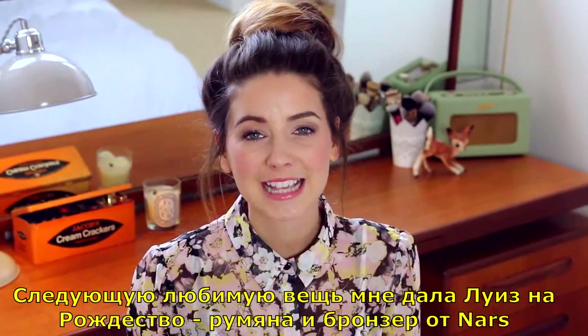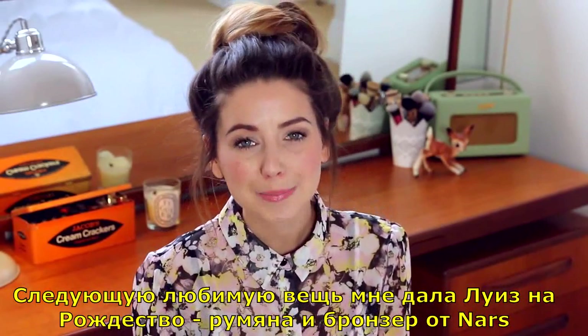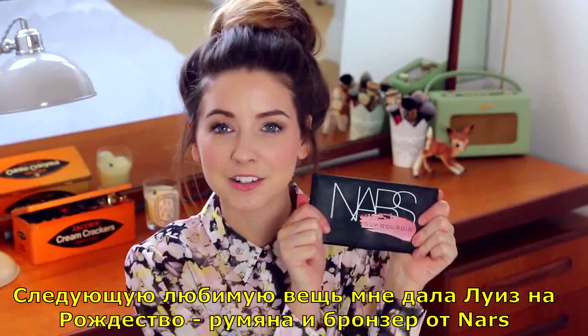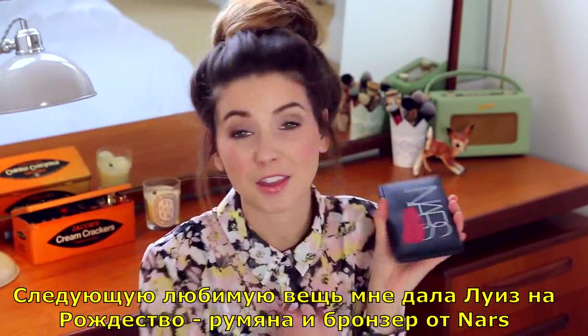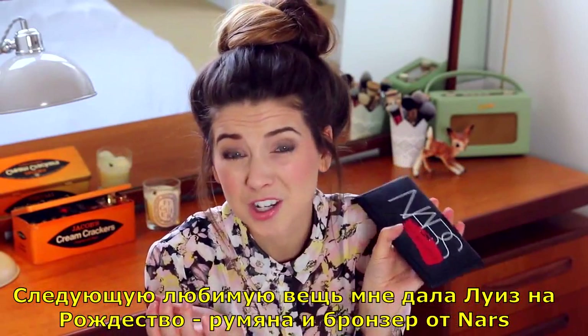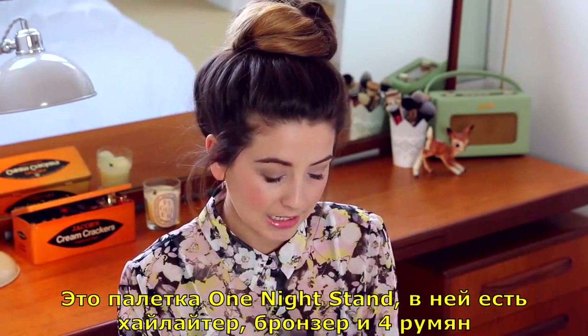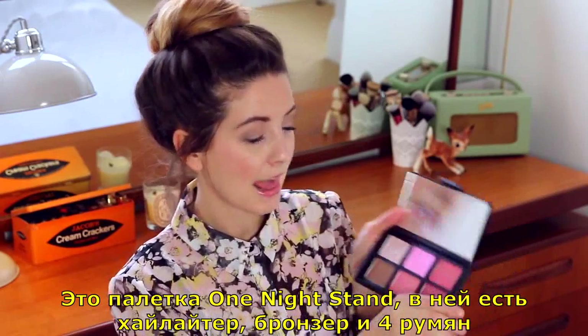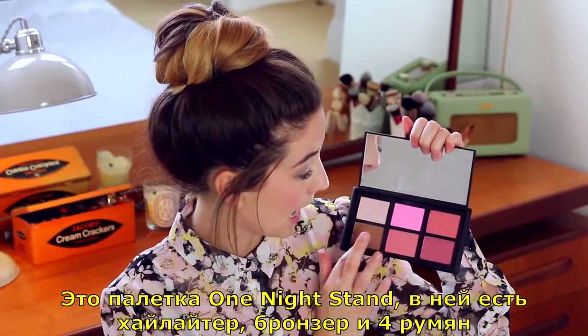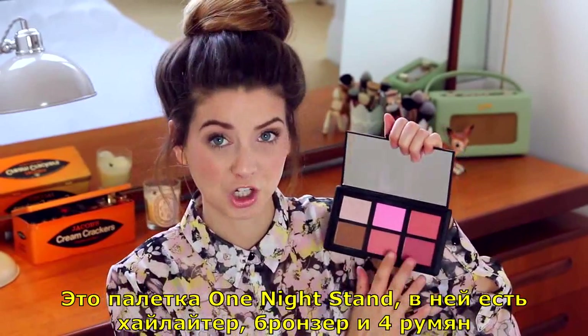The next thing I've been loving is something that Louise got me for Christmas, and it is this NARS blusher and bronzer palette. It's the Guy Bourdain — I think it's Bourdain, I think he's French. This is the palette One Night Stand, and it has a highlighter, a bronzer, and four blushers.